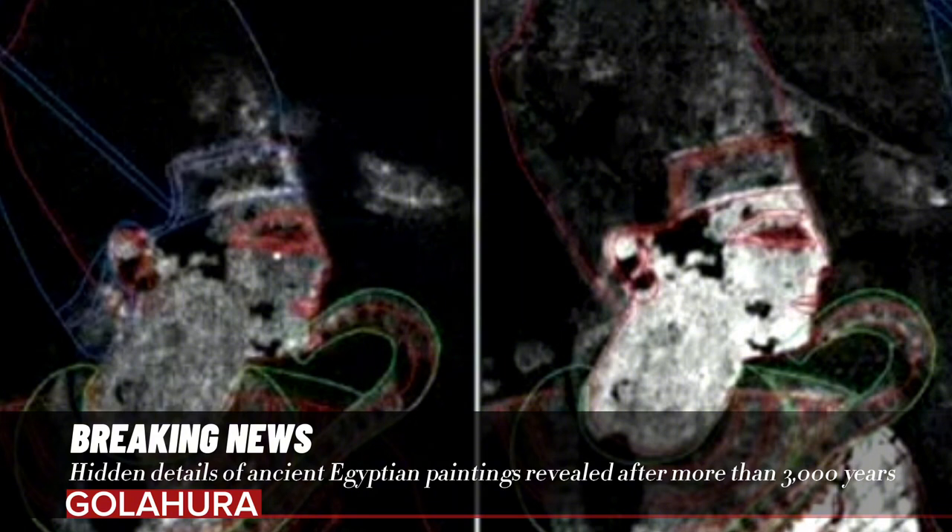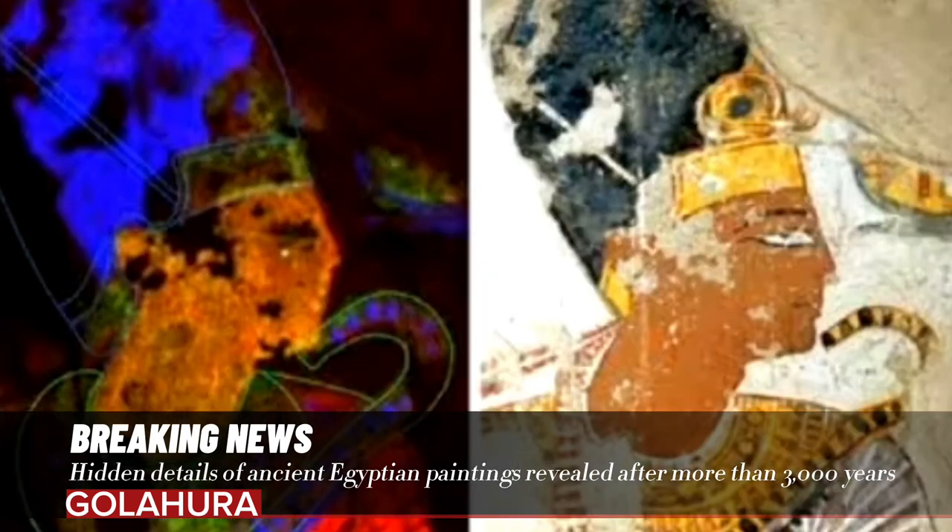In the first work, a scene of adoration depicted in the tomb of an agricultural overseer named Mena, the team's analysis revealed that a minor alteration had been made to the position and skin color of one figure's arm, although the purpose of this edit is unclear.